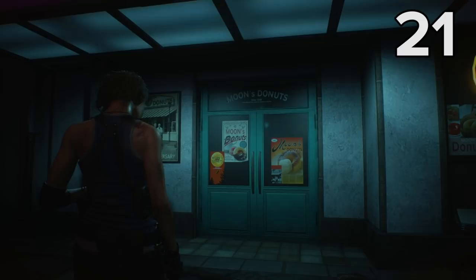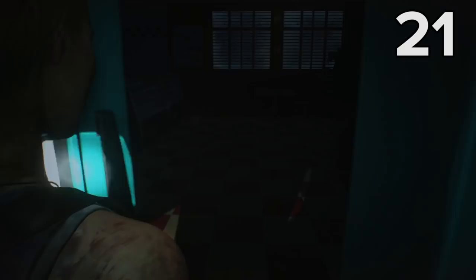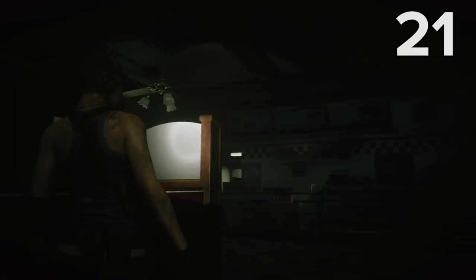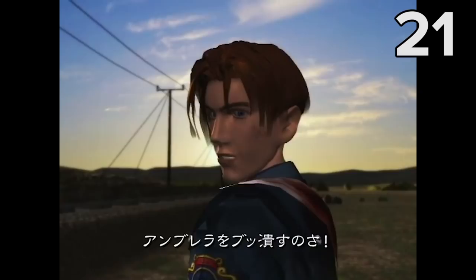Let's have a little musical interlude, thanks to this rather tasty Easter egg which you can find if you head inside Moon's Donuts. Enter the restaurant and you'll be able to hear a funky rock tune playing over the tinny in-store speakers. Listen really carefully and you'll be able to make out a very funky bass line which, seasoned Resi fans will know, is part of the ending theme from the Leon B scenario in the original version of Resident Evil 2.